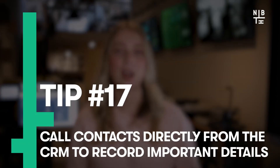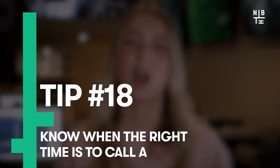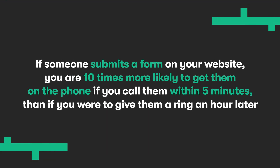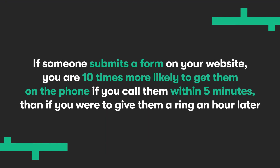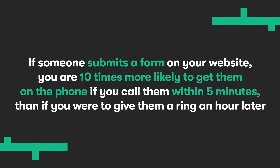Next up, call contacts directly from the CRM to record important details, and know when the right time is to call a contact. Studies have shown that if someone submits a form on your website, you're 10 times more likely to get them on the phone if you call them within 5 minutes than if you were to give them a ring about an hour later. So if you call within those first 5 minutes, you'll be 21 times more likely to qualify them as a lead than if you waited half an hour.